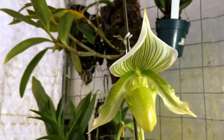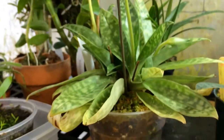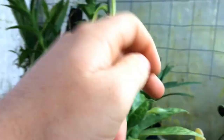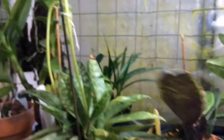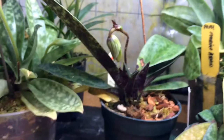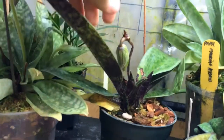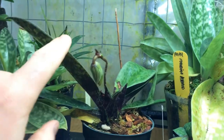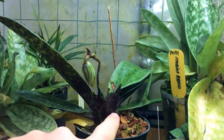Here is a slipper orchid — an alba form of the warm-growing Maudiae-type hybrids. We actually repotted this together not too many months ago and it had no spikes at the time, but now it has one, two, and I see a third little one coming up — three spikes on that one. This plant I am super excited about. It is another slipper orchid, a Paphiopedilum venustum — I bought this as a tiny seedling and this is its first bloom for me. I had to grow out the little fan, and I have two new fans growing on it as well.